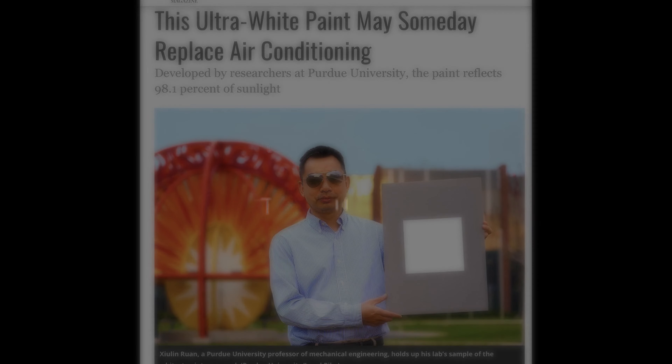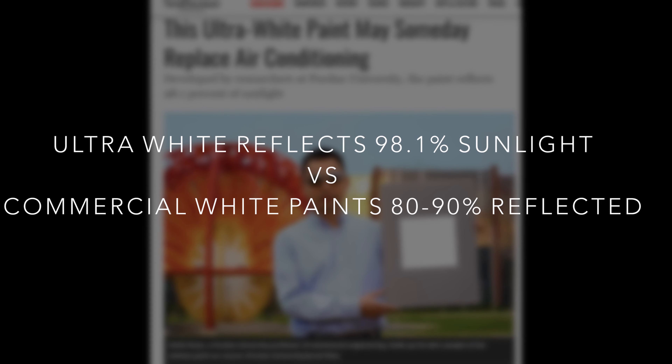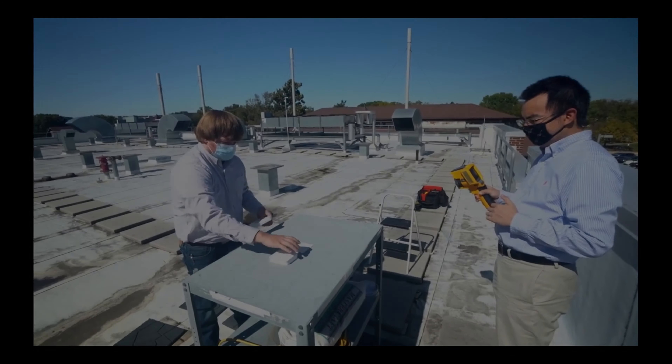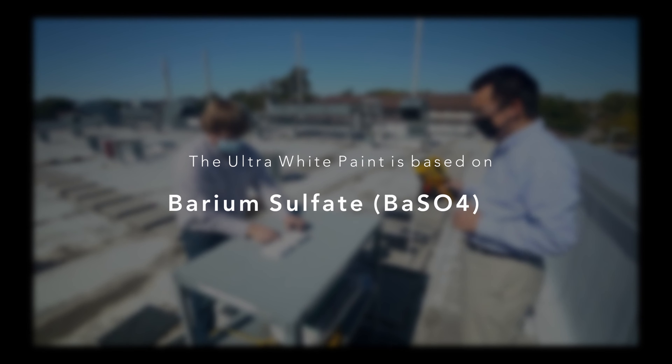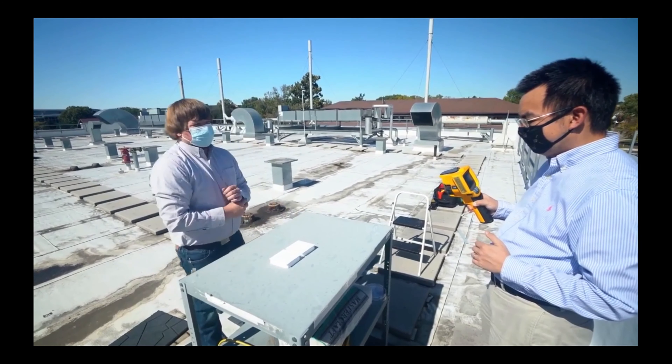Commercial white paints reflect between 80 to 90 percent of sunlight, which is not sufficient to help buildings stay cool during the day. The new paint, however, reflects up to 98.1 percent of sunlight and is based on barium sulfate, a compound used to whiten photo paper and cosmetics. According to the study, barium sulfate is also environmentally safe.